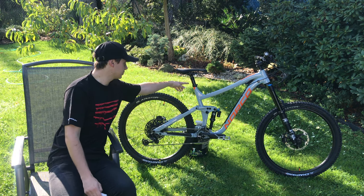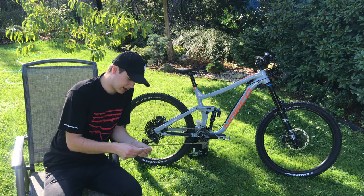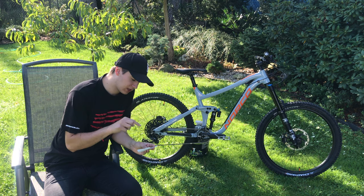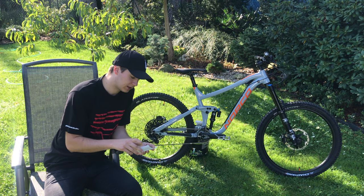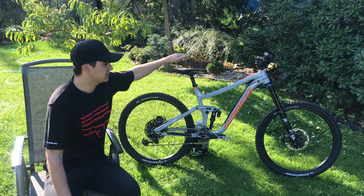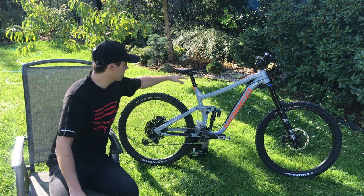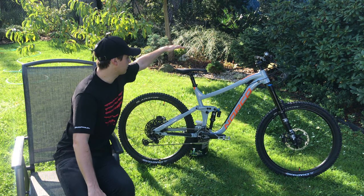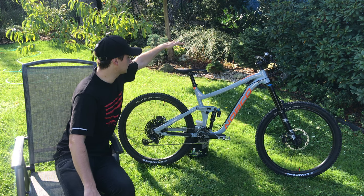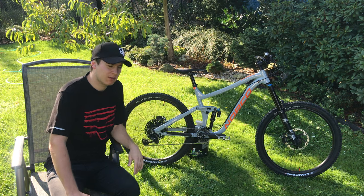Tady máme teleskopickou sedlovku se zdvihem 150 mm od značky Tiansk Steel. U levé brzdící páky máte na řídítkách takovou páčku — když ji zmáčknete, ta sedlovka vystřelí o 150 mm výš. Když chcete vjet do kopce, vystřelíte si to; když chcete sjet z kopce, zmáčknete si to. Máte to hravý a zábavný.